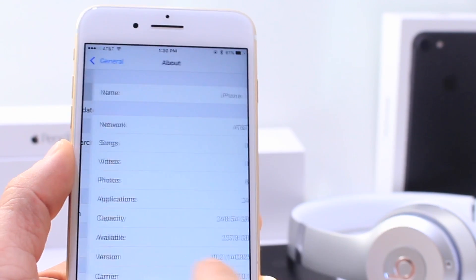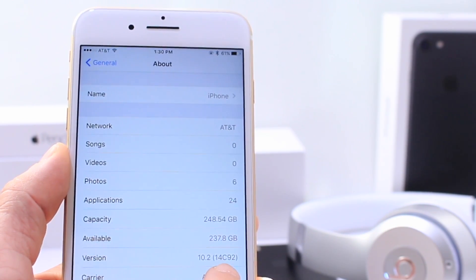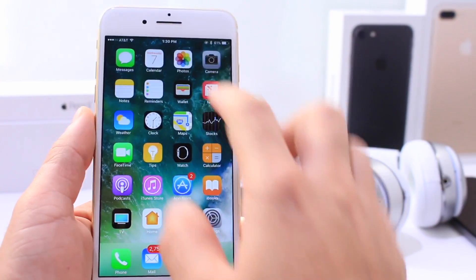What else has changed? Let me tell you what's changed. iOS 10.2 build 14C92 — that's the only physical change you'll find on this beta. It was 14C91 on the previous beta.